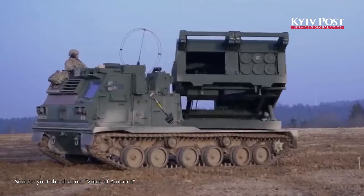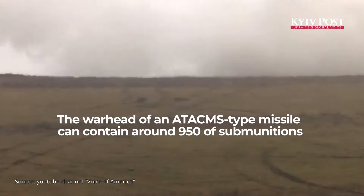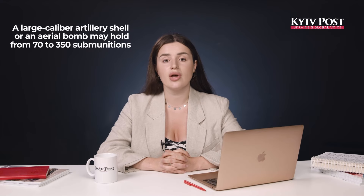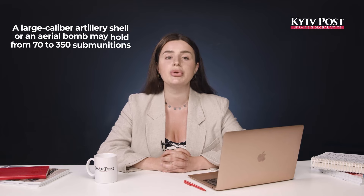The warhead of an ATKANS-type missile, for example, can contain around 950 of these submunitions, while a large caliber artillery shell or an aerial bomb may hold anywhere from 70 to 350 submunitions.